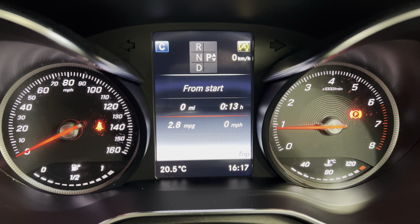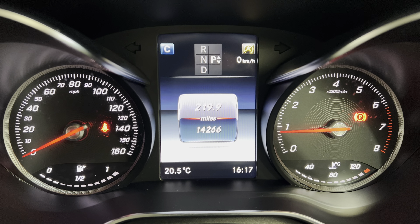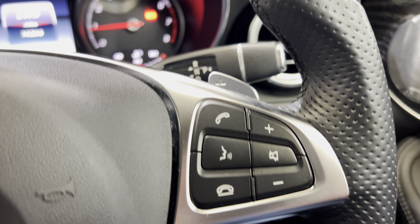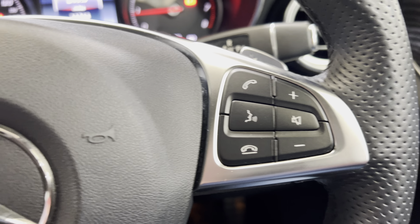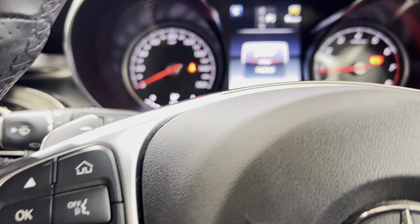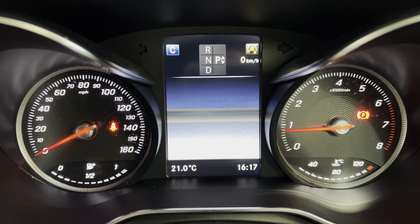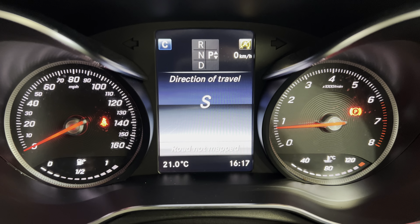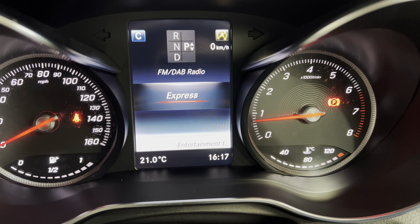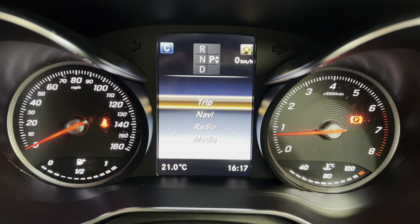Flicking through the display you can choose between navigation, radio, and media. Pressing the home button you can click down through the display. Let's turn it on and turn the sound down — you can flick through the stations. We've got DAB radio and media as well.